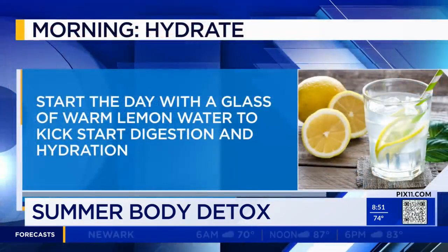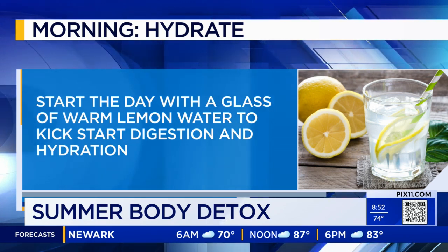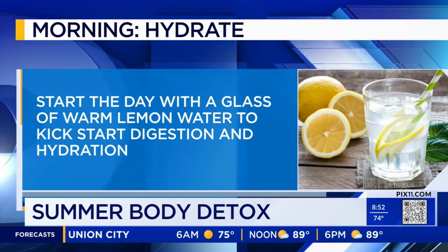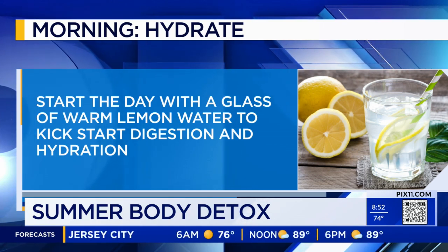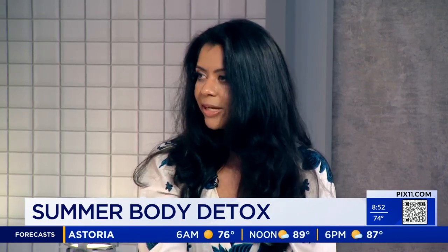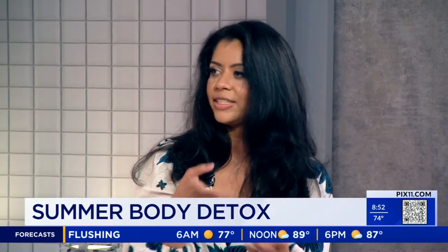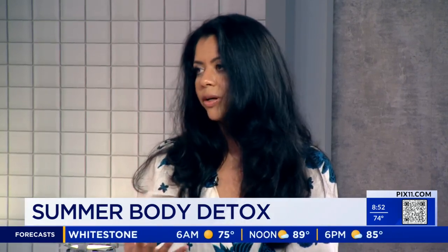Yes. Hydration is key because it helps you support your detox organs — your liver, your kidney, your skin, your lymphatic system. Especially during the summer months, most of us don't get enough water. The first thing I tell people to do in the morning is to drink a warm glass of water with lemon, because it really influences the digestive juices. Your colon and your small intestine — basically your gut — is your biggest detox organ.